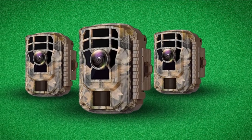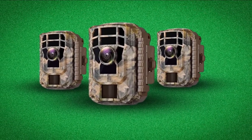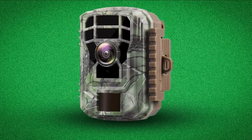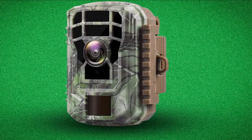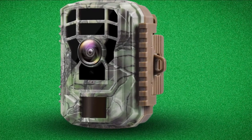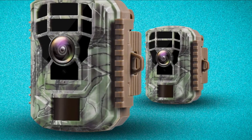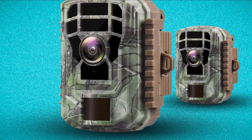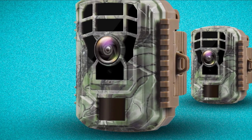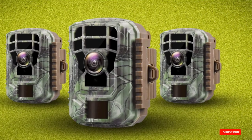One customer states this is an awesome camera for a great price — they've had it in the woods since purchase and only had to change the batteries once, noting it takes good daytime and nighttime pictures and handles well in all kinds of weather. This Victor Trail Camera captures recordings of incredible quality. While it does have a relatively slower trigger speed, it is easy to set up and impressively durable in harsh weather conditions. With no glow and passive infrared sensing, it is a great choice for a night vision camera.